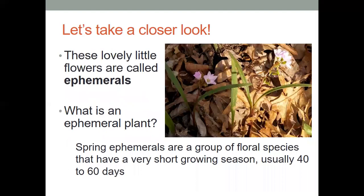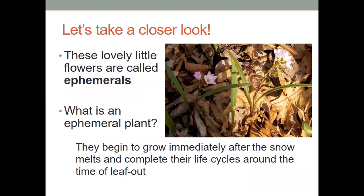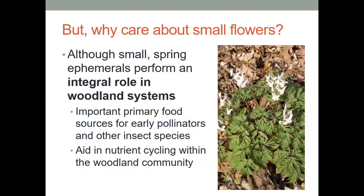Now, these lovely little flowers are called ephemerals. These are a type of flower that have a very short growing season, really only about 40 to 60 days, and they begin growing right after the snow melts, and then they complete their life cycle around the time that the leaves start coming out on the trees, kind of like right now. So why should we even care about these little flowers? Although they're small, these little flowers perform a very integral role in our woodland systems. They're an important primary food source for our early pollinators and other insects that are emerging from hibernation, where they've been living under the leaf matter and down in the ground, and they aid in nutrient cycling within our woodland community.